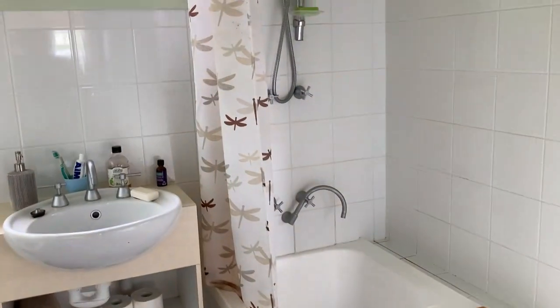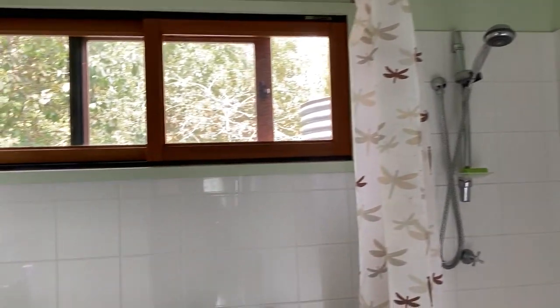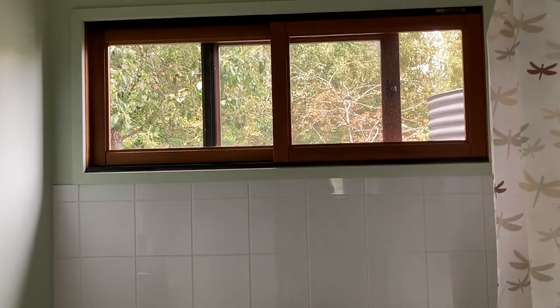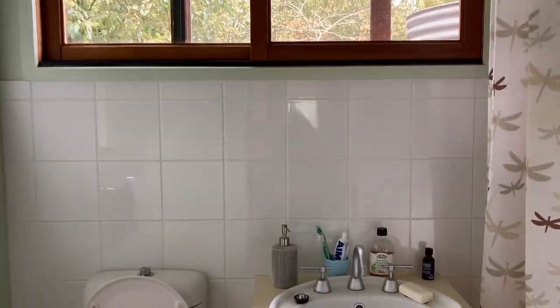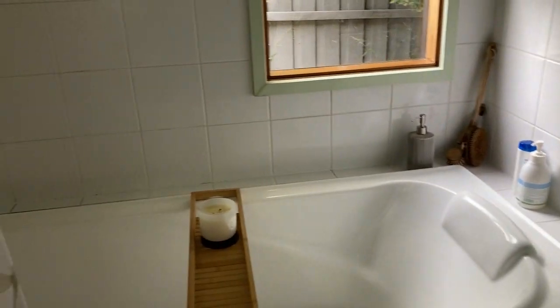A removable shower head and toilet of course. This space gets gorgeous morning sun into the bathroom. When you're ready to have a soak in the bath, there's a window out to the garden as well.